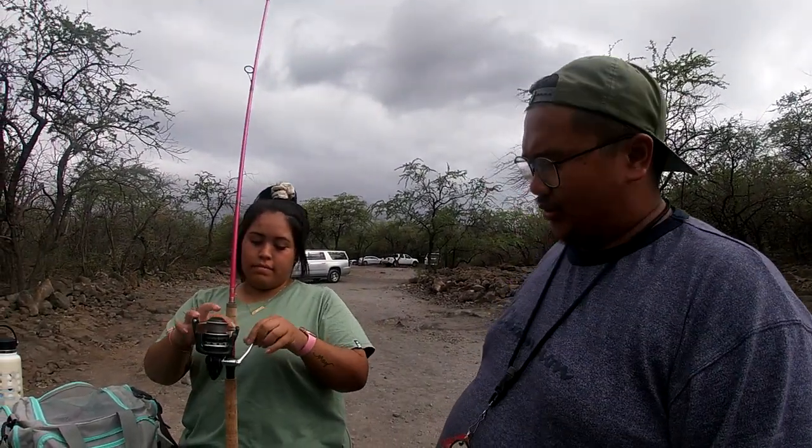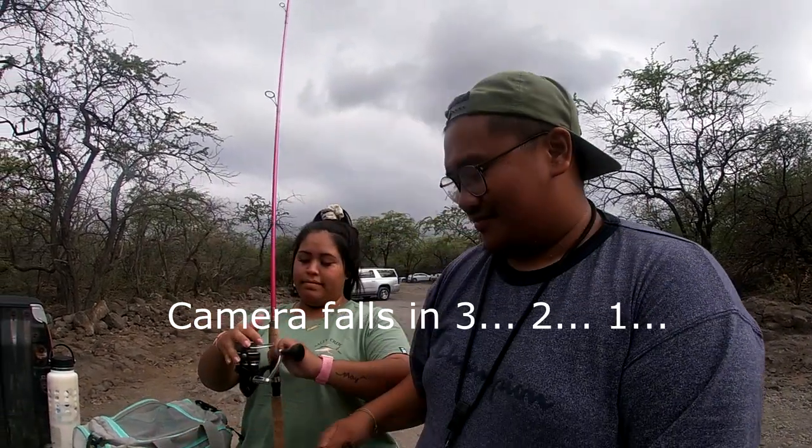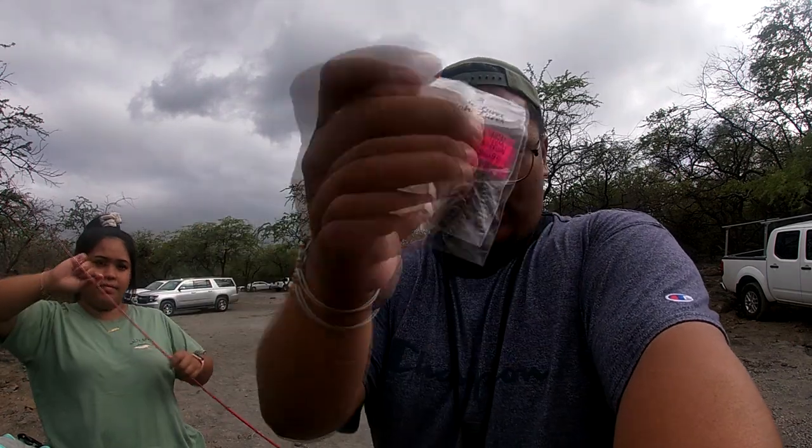We have arrived, and now we're going to take some time to set up our rigs and poles. We are whipping the one and only Tyler lures.